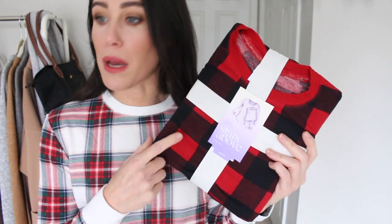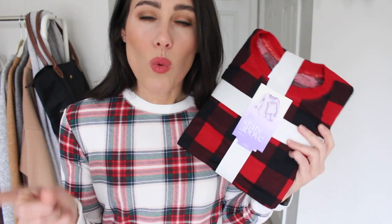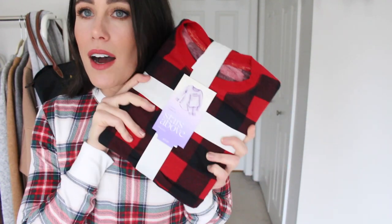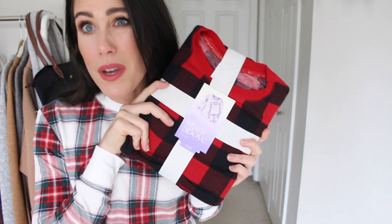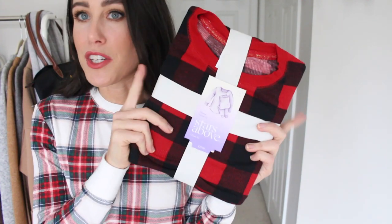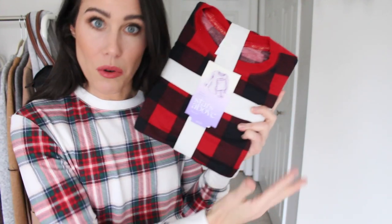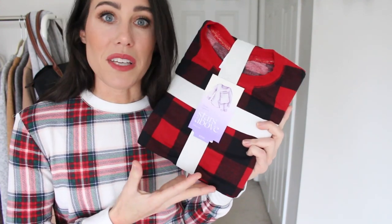I also wanted to share that I did buy the Target set in the red and black buffalo check — so I wasn't sure which ones to do for my family jammies, either the Abercrombie ones or these. I might just keep these anyway because I love them. These also come in family style so you can buy them for the whole family — one and done.